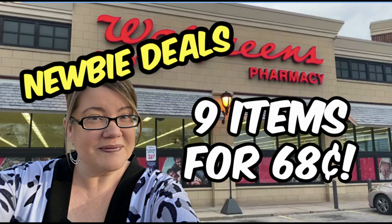Stay tuned in the video. I have some great deals on some freebies and money makers for oral care, so stay tuned if you need those items. But Walgreens is looking pretty good so far, so let's dive in.